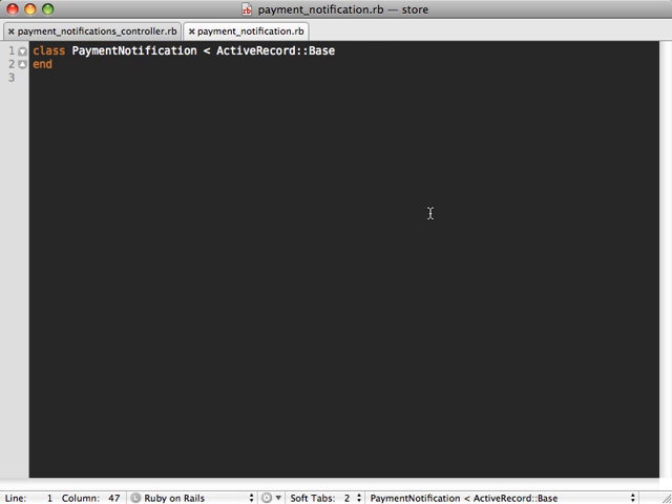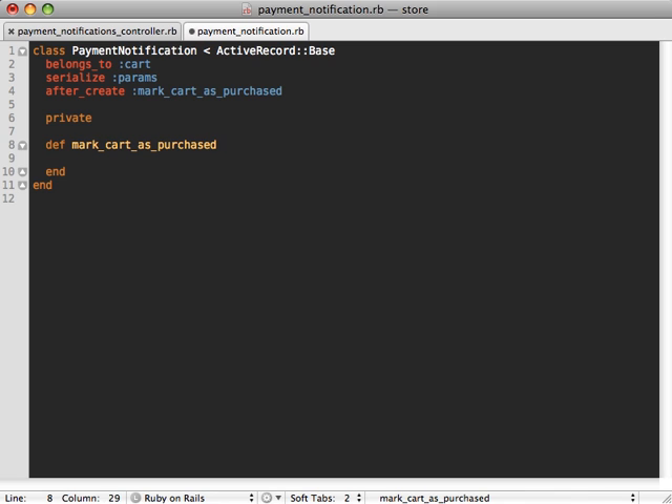For the payment_notification model, we want it to belong_to our cart because it has a cart_id column. We also want to serialize our params attribute — serialize is a lesser-known method in ActiveRecord that will convert the params attribute, which is a hash object, into YAML format when saving to the database, and un-serialize it when reading back out. This way we can always treat the params attribute as a hash instead of worrying about saving it as a string. We also want an after_create callback called mark_cart_as_purchased.